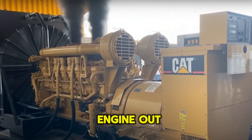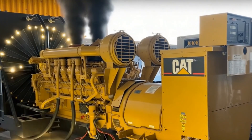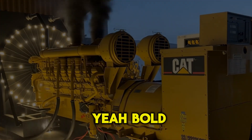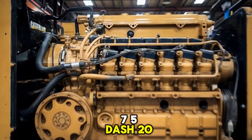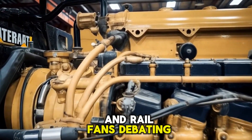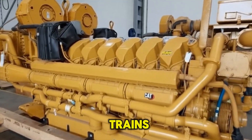What if I told you there's a diesel engine out there, built by Caterpillar, that's so powerful it makes some train engines look like oversized lawnmowers? Today we're unpacking the Caterpillar C-175-20, a mechanical monster that has gearheads and rail fans debating: is this engine actually more powerful than the ones used in trains?